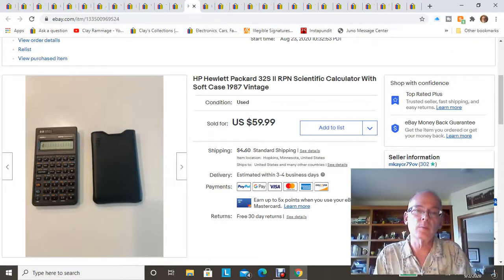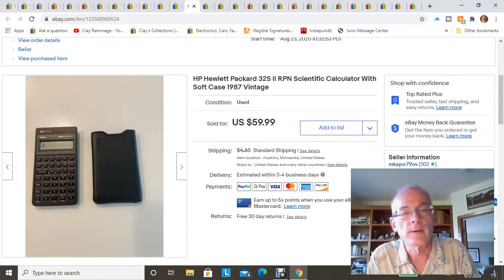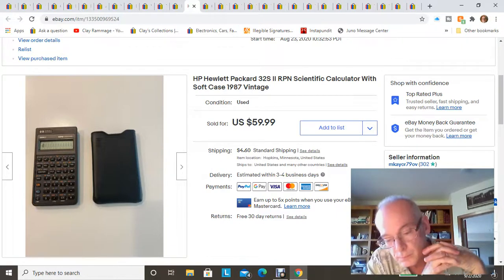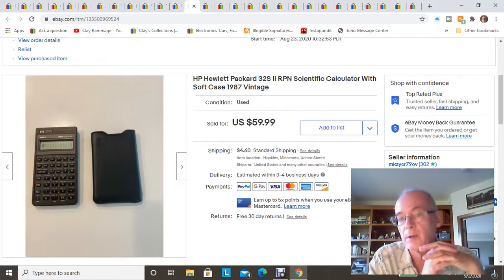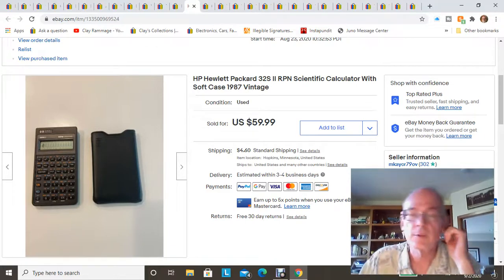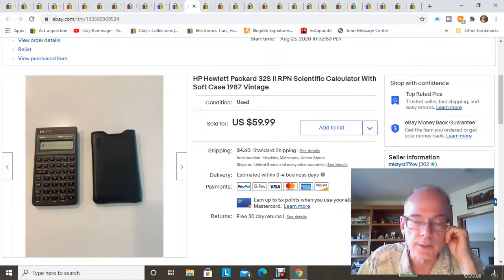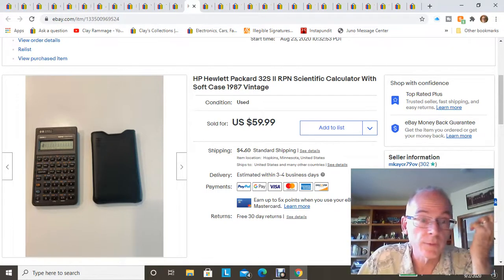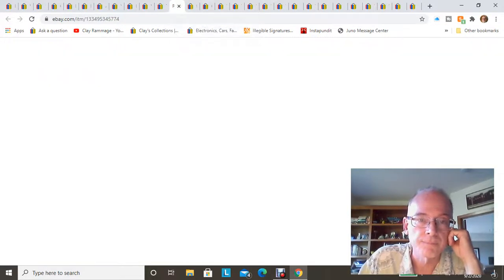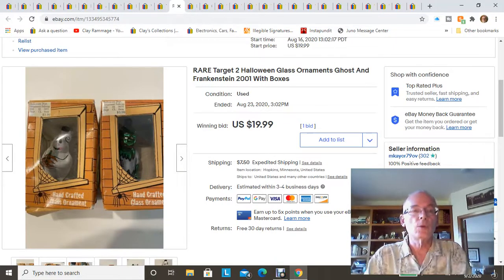This was another item from the garage sales — a Hewlett Packard 32S2 scientific calculator. A lot of people talk about Texas Instruments, but this HP one is also collectible. I listed it and within half an hour got an offer, which I accepted. Since I paid two dollars for it and the offer was for $50, I made $48 for about half an hour's work. It was in perfect condition — looked like it was hardly ever used and I didn't even have to clean it.